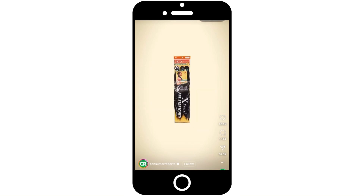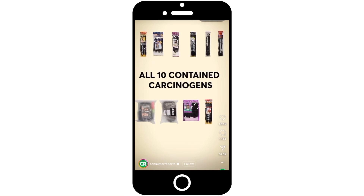I was scrolling through social media this morning, minding my business, when I came across a post that stopped me in my tracks. This investigation found carcinogens in all 10 products of artificial braiding hair that we tested.